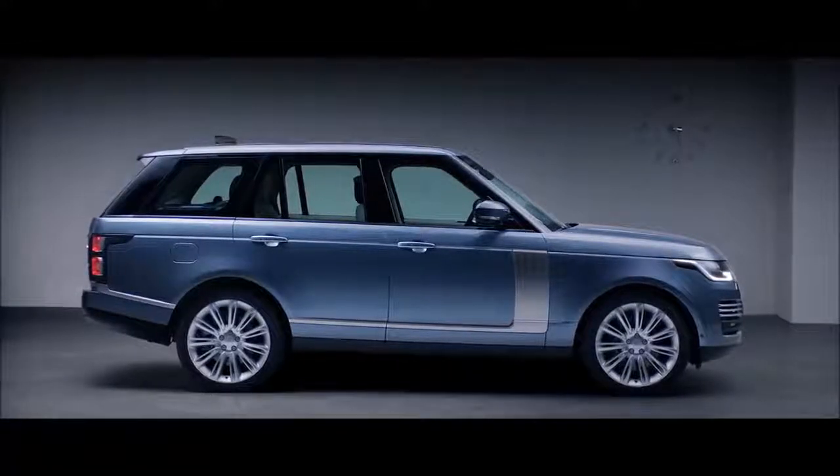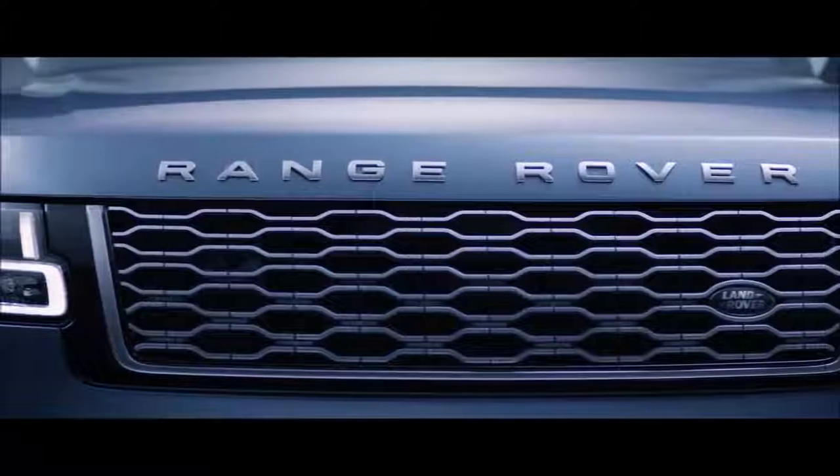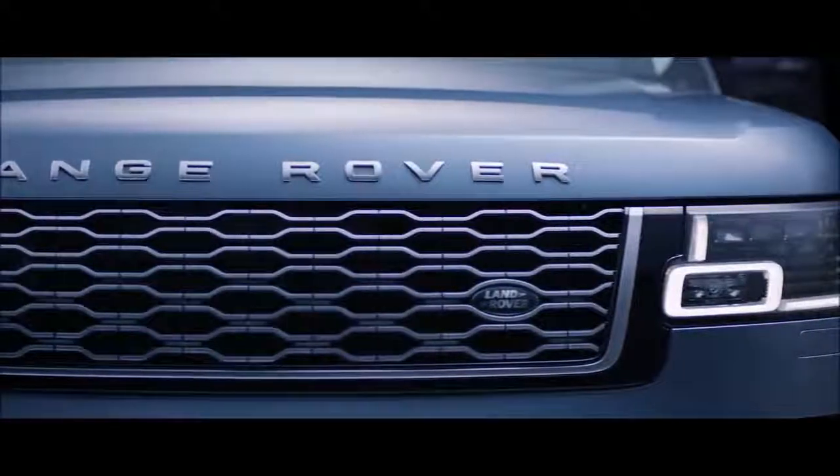A continuous waistline and lower accent graphics define the exterior. The smoother bonnet gives the car a more sleek and sophisticated stance, while the new grille shows the exquisite attention to detail.